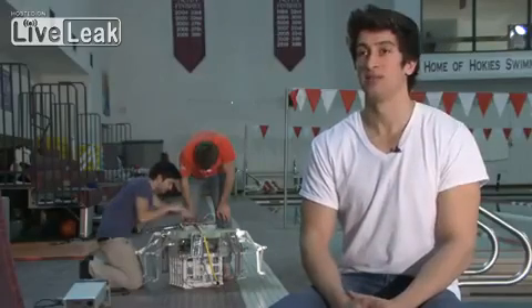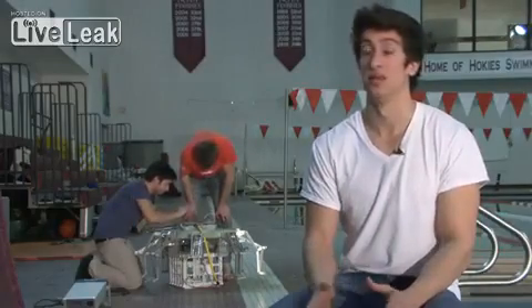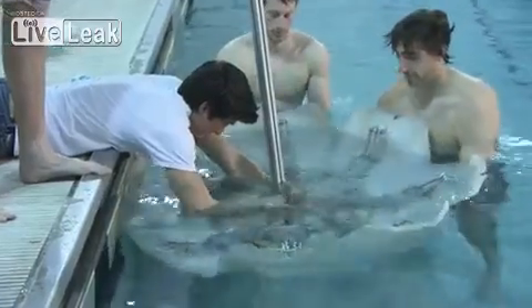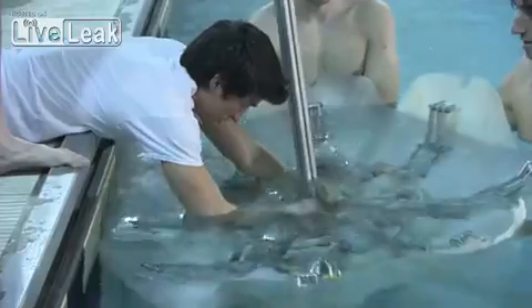This robot — we intend to leave it in the ocean for as long as we can, talking weeks and months, and even more if we can. We need to have something that's very efficient and can make the energy that we have stored on board last as long as possible.